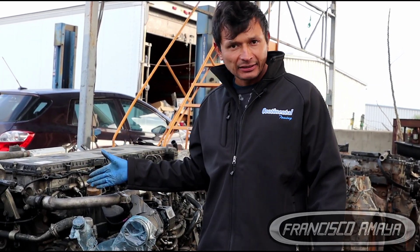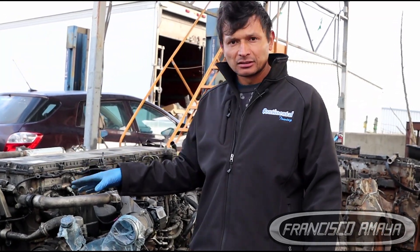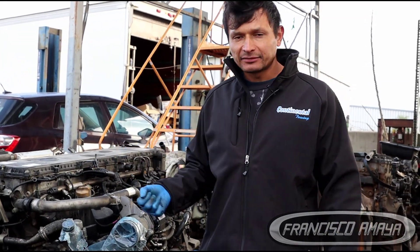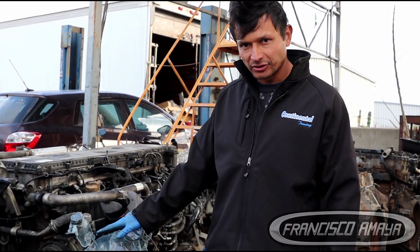Now, this person — the one that was driving this truck with this engine — decided to just apply any gear because he couldn't stop the truck. And this happened: the engine got completely destroyed.